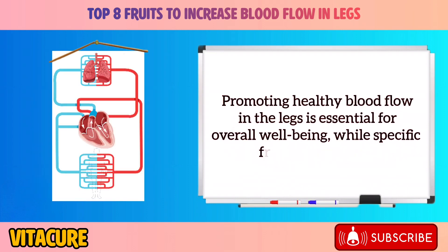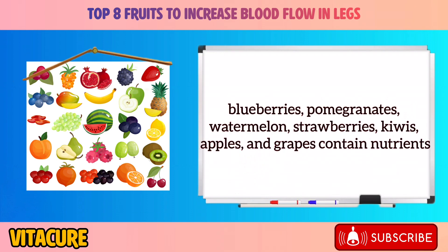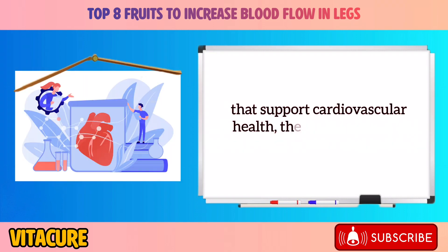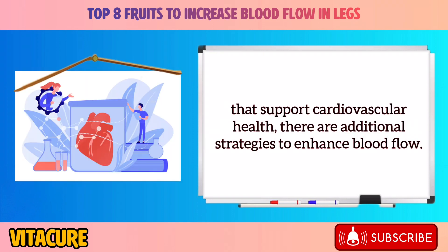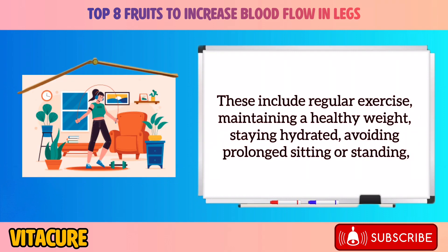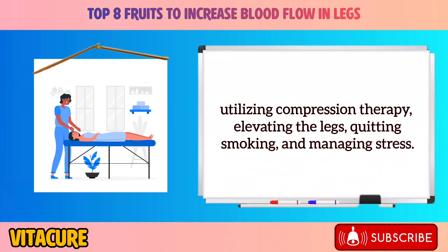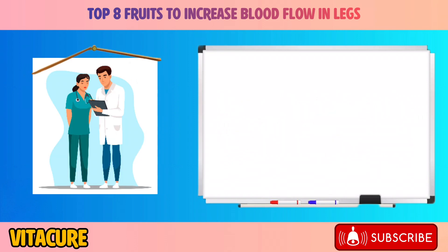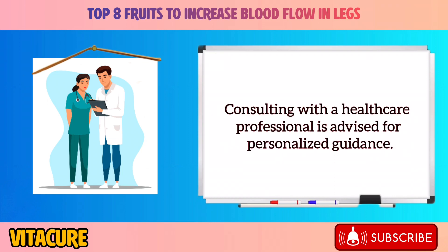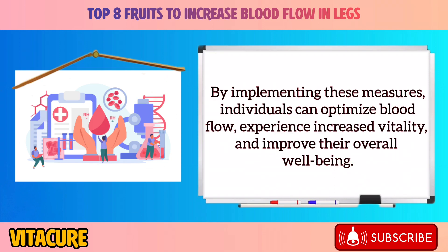Promoting healthy blood flow in the legs is essential for overall well-being. While fruits like oranges, blueberries, pomegranates, watermelon, strawberries, kiwis, apples, and grapes contain nutrients that support cardiovascular health, additional strategies include regular exercise, maintaining a healthy weight, staying hydrated, avoiding prolonged sitting or standing, utilizing compression therapy, elevating the legs, quitting smoking, and managing stress. Consulting with a healthcare professional is advised for personalized guidance. By implementing these measures, individuals can optimize blood flow and improve their overall well-being.